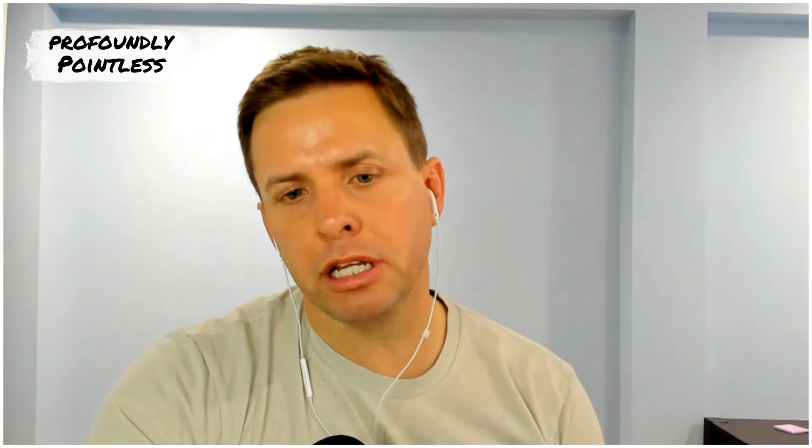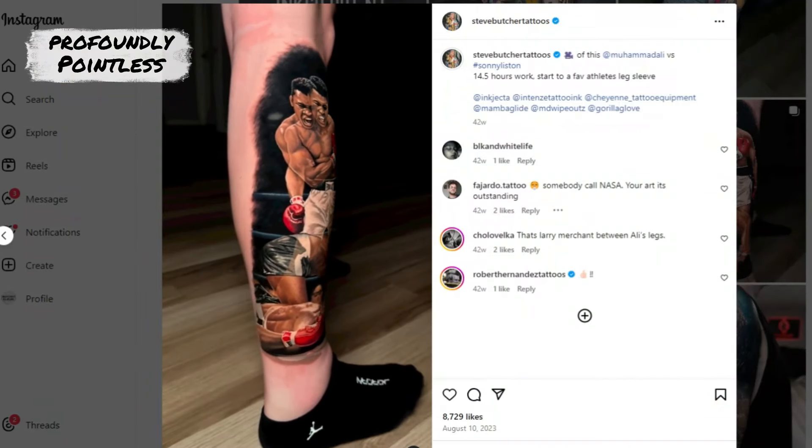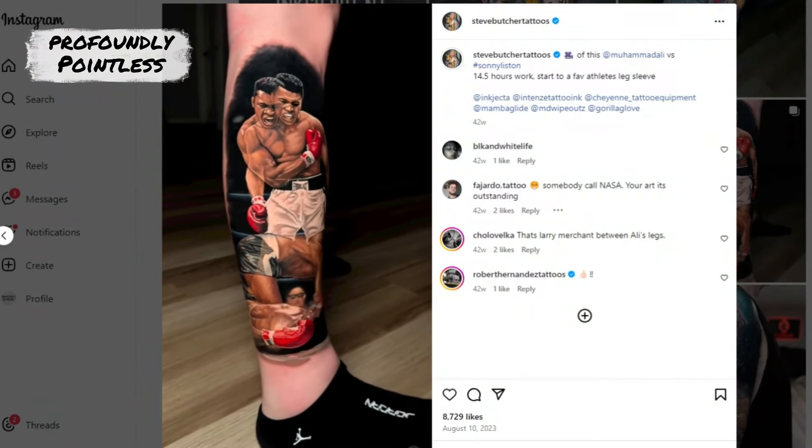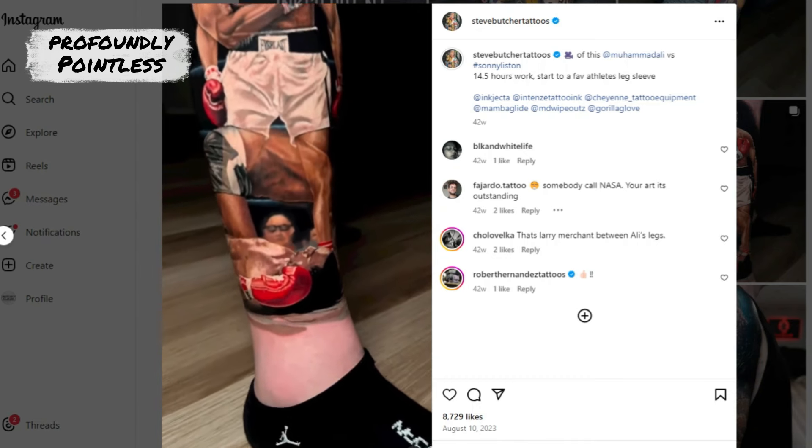Will a tattoo be ruined if somebody's body changes a lot? Sunlight ruins the detail a lot. But people worry, like, I'm going to the gym, I'm gonna get big — unless you go five times your body mass, it's not gonna change the tattoo.